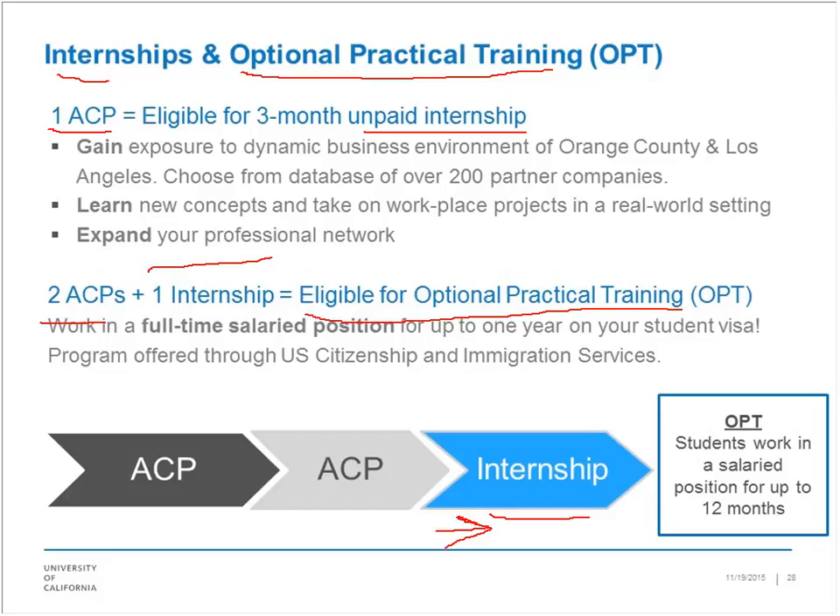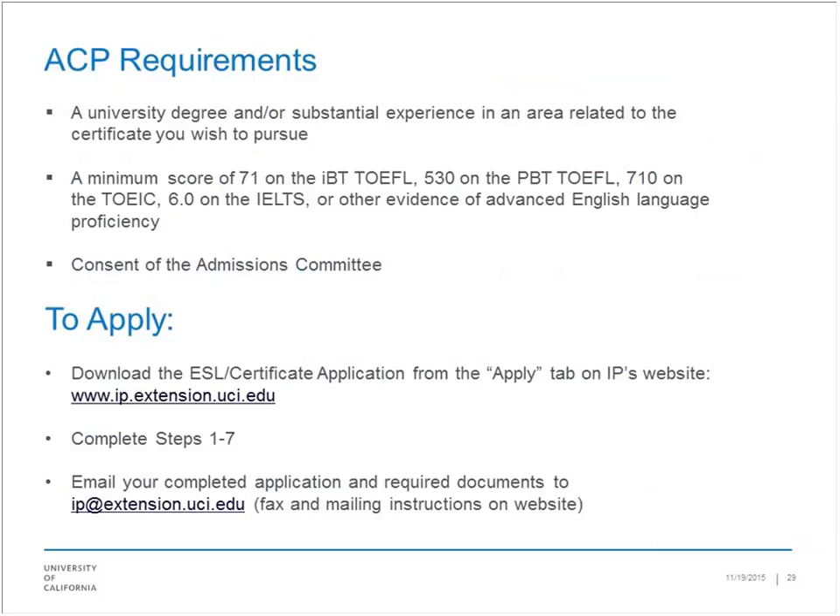For this particular set of skills — business intelligence, data science, and everything we talked about today — the last few slides are just requirements. We ask that you are in a program or have substantial experience in the area related to the certificate you wish to pursue. TOEFL scores are listed here, and a committee will review your skills. Go to ip.extension.uci.edu — or search UC Irvine Extension International Programs on Google. Your completed application is submitted via email, and there are some things to fax. If you have questions, go to the website where a wonderful staff is available to help you move through this process.